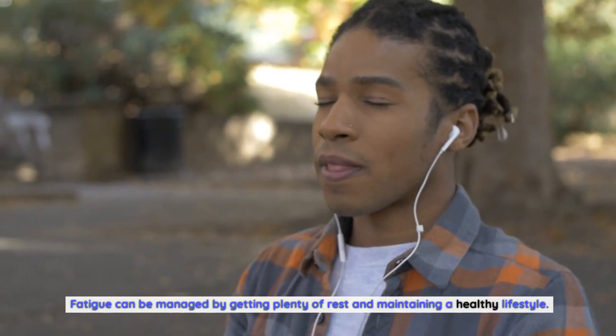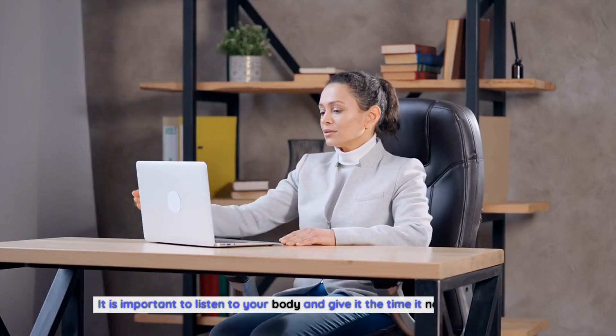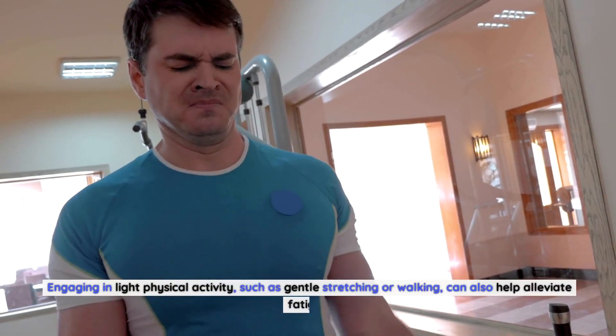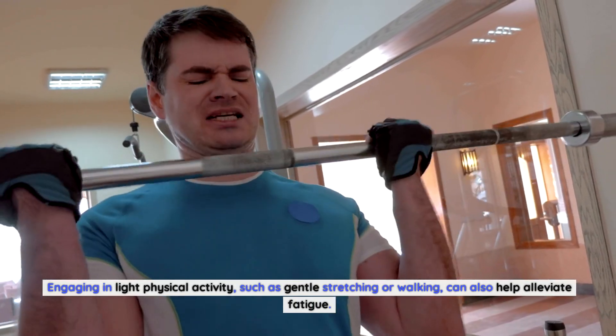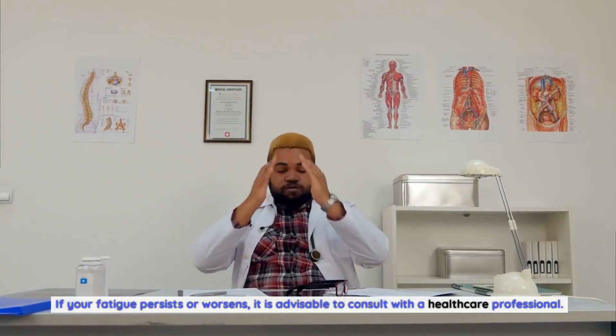Fatigue can be managed by getting plenty of rest and maintaining a healthy lifestyle. It is important to listen to your body and give it the time it needs to recover. Engaging in light physical activity, such as gentle stretching or walking, can also help alleviate fatigue. If your fatigue persists or worsens, it is advisable to consult with a healthcare professional.